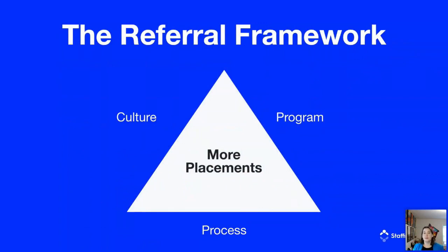Here are the three parts of the referral framework. First is culture — the most important thing. You need to have a referral culture, broken into two components: external, meaning you have to be referable so people actually want to refer their friends to work with your agency; and internal, meaning referrals need to be prioritized across your organization. Second is your referral program — the structure including bonus amounts and terms. Third is your referral process — the everyday work your team does to keep referrals coming in. Put those three things together and you will get more placements.